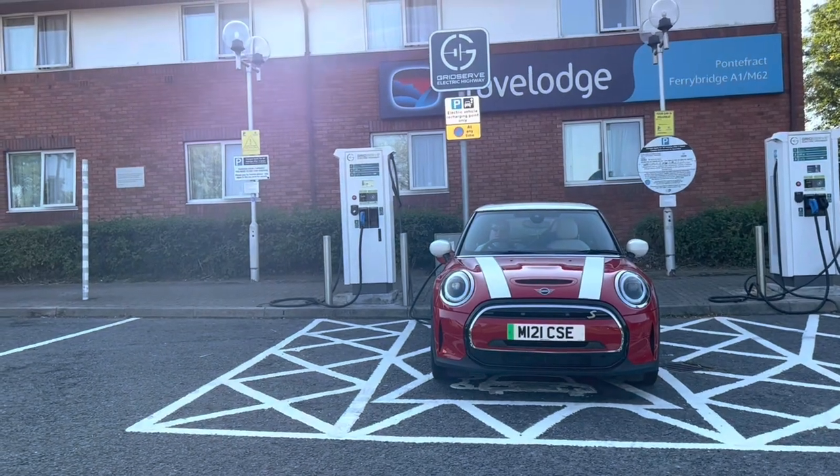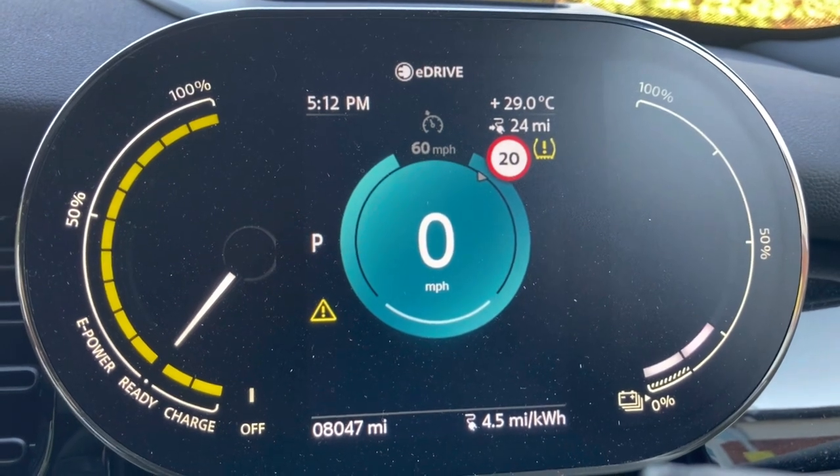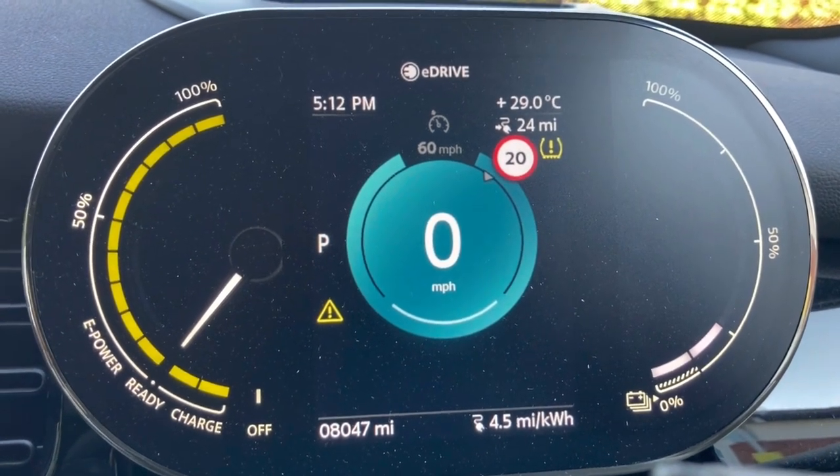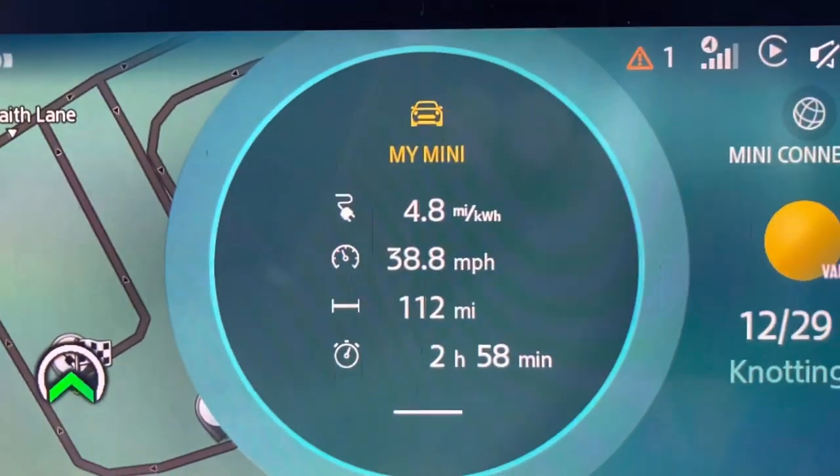We've stopped at the Ferrybridge Services — we still had 24 miles of range and we'd covered 112 miles, so that would indicate at least 136 miles on this last charge. But over the last few miles we were averaging 4.8 miles per kWh as opposed to 4.5, so I think that would probably give us about 140 miles overall.